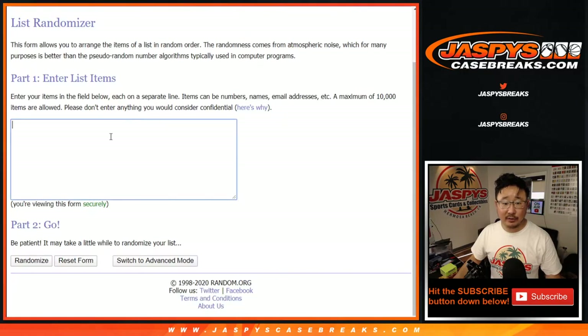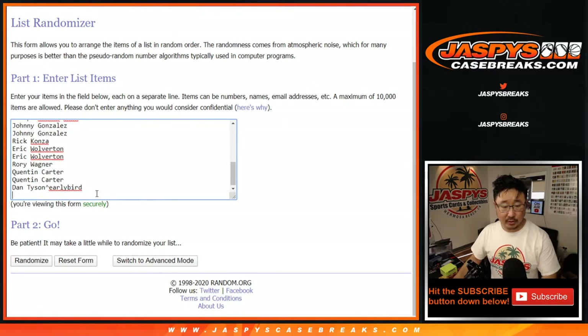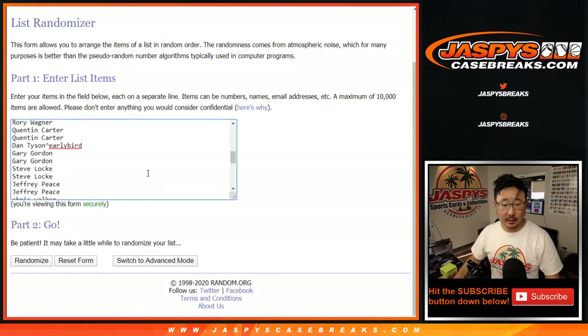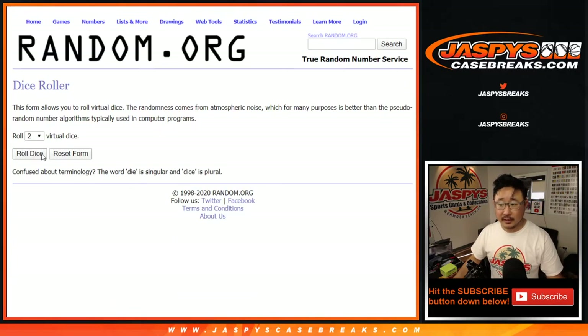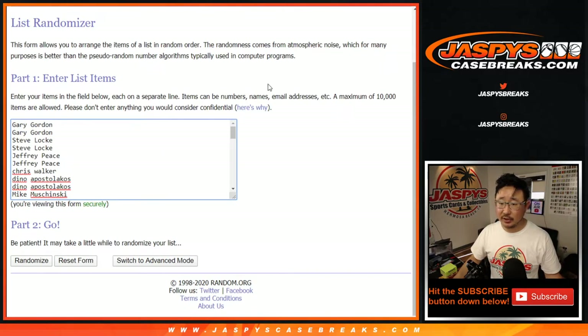Now let's do the randomizer for the numbers. Once again, one spot gets you two numbers, so let's double you up. Different dice roll for this one. Let's roll it, let's randomize it. Five and a one, six times for each list.